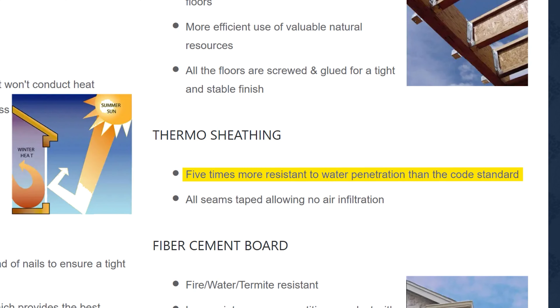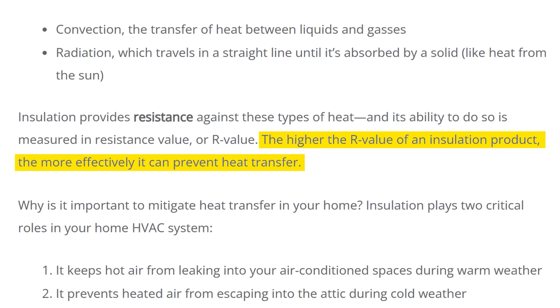Next up, Grand Homes. They have what they refer to as Thermos sheathing that is five times more resistant to water penetration than the code standard. When I reached out to the sales consultant about what kind of sheathing they use, the vice president of the company actually provided the information — and I thought that was pretty awesome. That's exactly what you want to see in a builder: management that's accessible and shares openly about the materials they're using. Grand Homes uses Armac sheathing with taped seams for wind and water sealing.